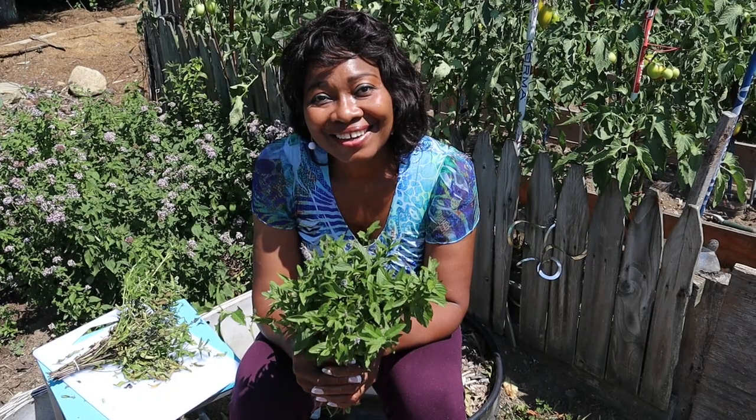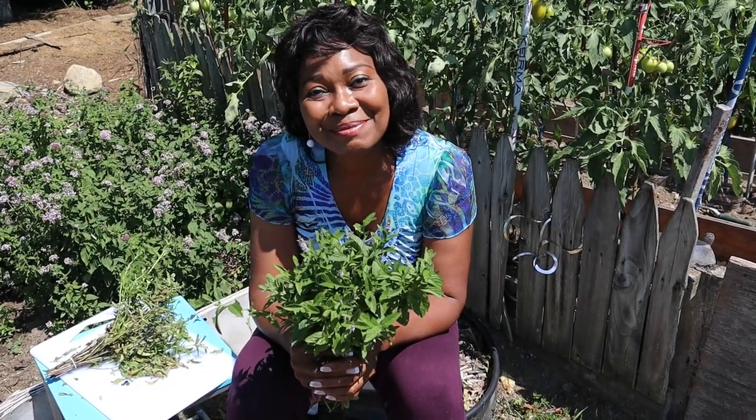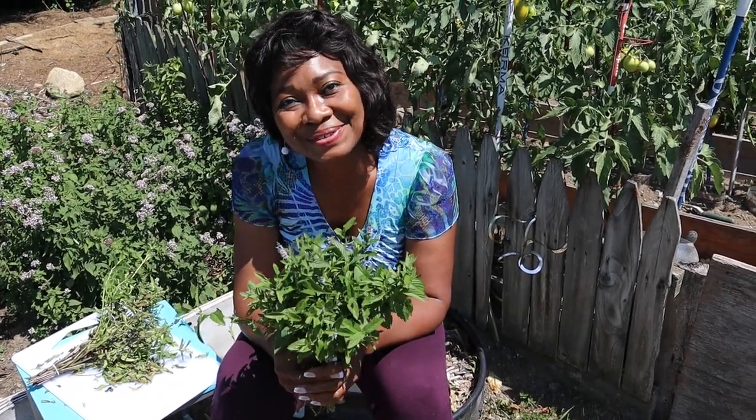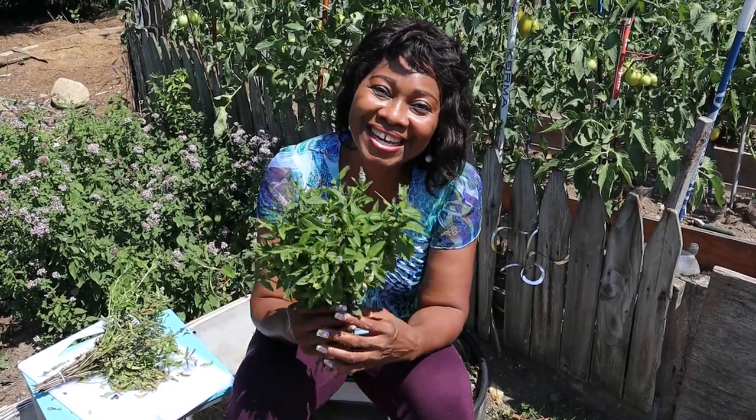Do you like mint? Do you have other herbs you want to share? Leave me a comment, subscribe to my channel, and like this video. So why am I talking about mint? Because mint grows in my garden — and if it's growing in my garden and something's happening, you get to know about it. Until next time: keep planting, keep learning, and keep growing. I'll see you.